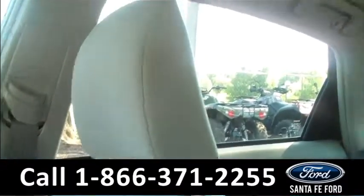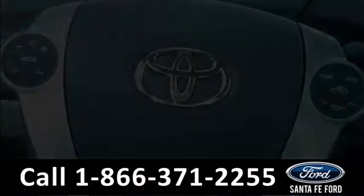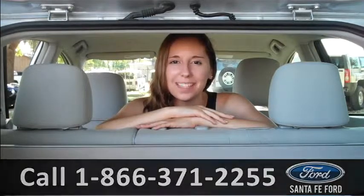The interior is cloth, and there is a folding second row. Stop on by and check out this Prius or visit us online at SantaFeFord.com. Hope to see you soon.